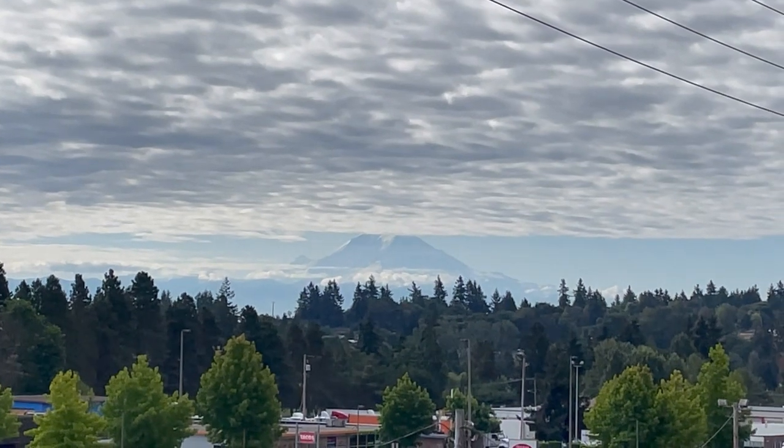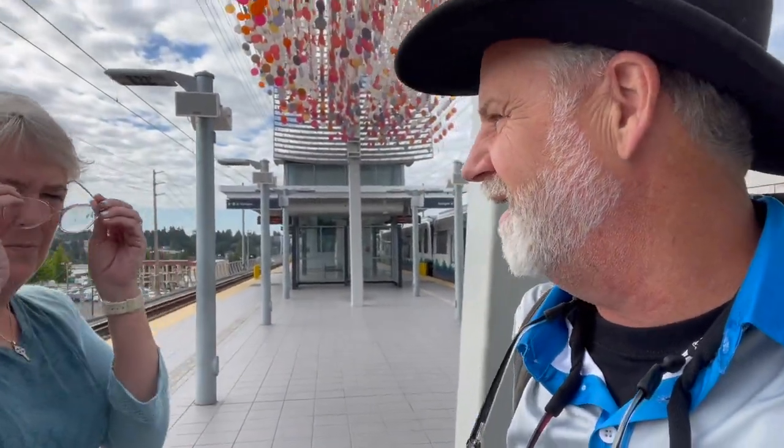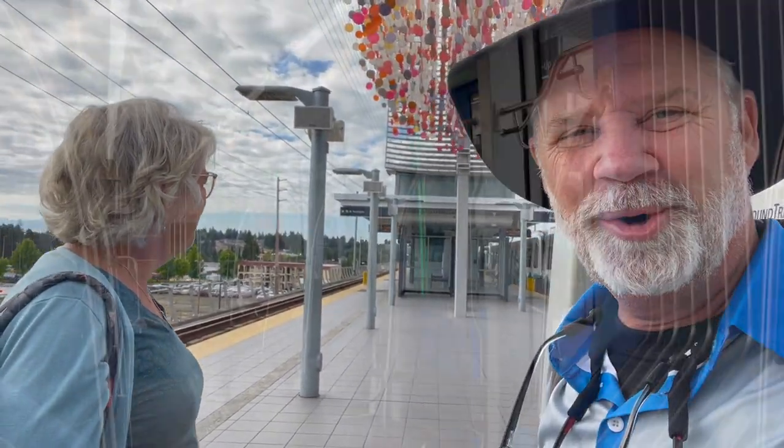Good morning, we're heading into Seattle today, gonna go tour the city and then head on an Alaskan cruise after that. There is Mount Rainier right in the background. We are at the angle station and it's about a 30-minute ride into Seattle from here, so let's get going.